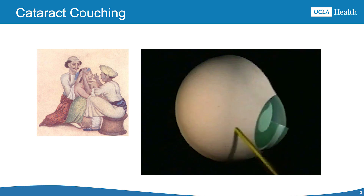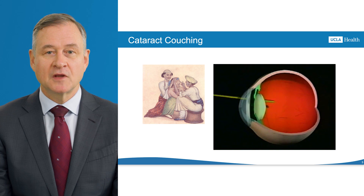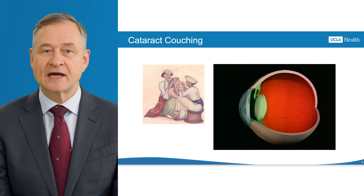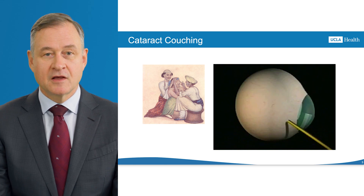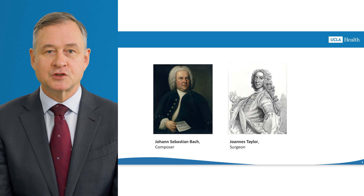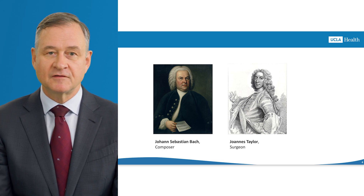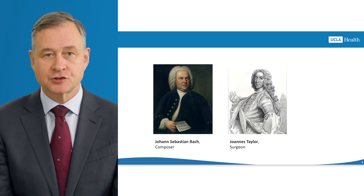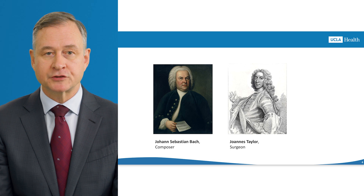The history of cataract surgery spans centuries. Early treatments, like couching, pushed the cloudy lens into the eye's back using a sharp tool, allowing some light to reach the retina. Though it improved vision temporarily, it often caused complications. Early surgeries were far from perfect. For example, German composer Johann Sebastian Bach died in 1750 from an infection caused by cataract surgery. Back then, doctors didn't understand how to prevent or treat infections.